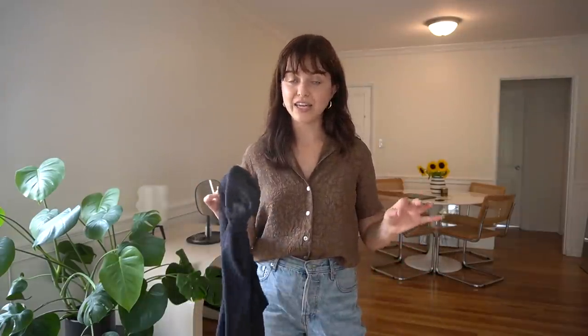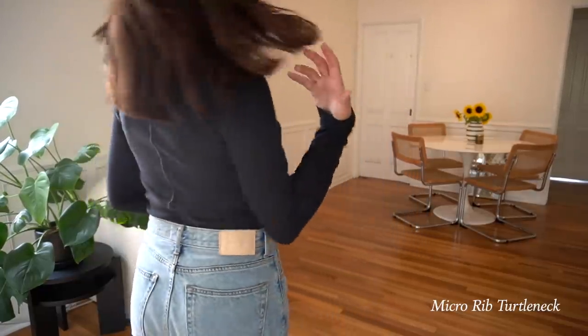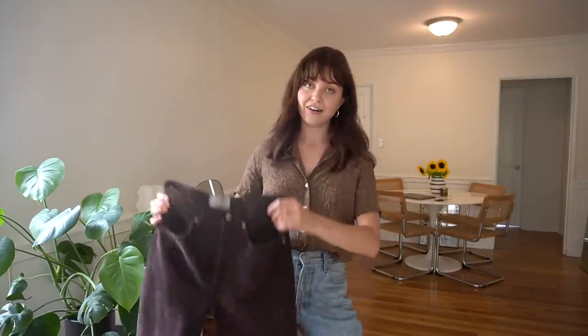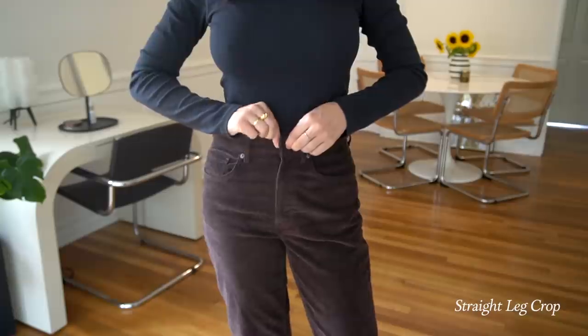I know it's not quite cold enough for this yet, but Everlane has my favorite cotton turtlenecks — this is the Cotton Rib Turtleneck. I have it in black and white. I also really love corduroy for fall, and this pair is the same cut as the denim I'm wearing but in corduroy.